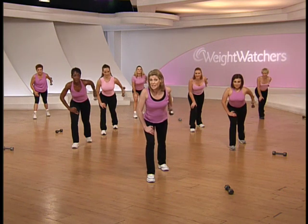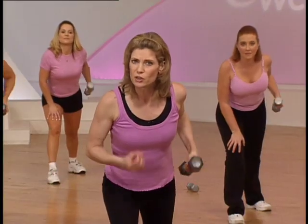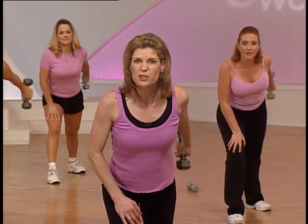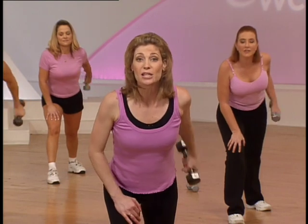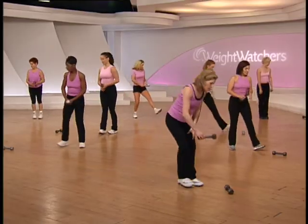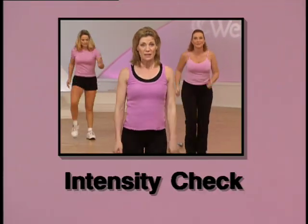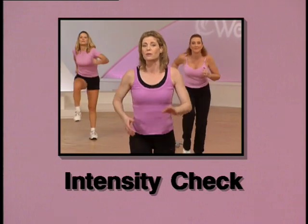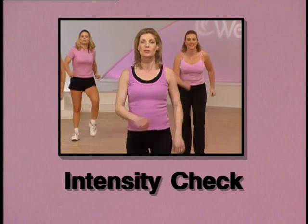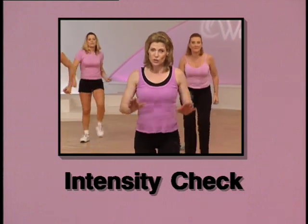Hold it up here and extend, now hold it and kick back. You can add a little more weight if you feel strong enough — you don't have to stick to five pounds, but if you'd like, you can increase it just for a little intensity. Last one, and hold. Bring it in, lower the weight down, come back to your march. Now it's time to check your intensity — we're working at a moderate level. If you're breathing deeper but you can hold a conversation, you're absolutely where you need to be. But if you're working a little too hard, just tone it down a bit.